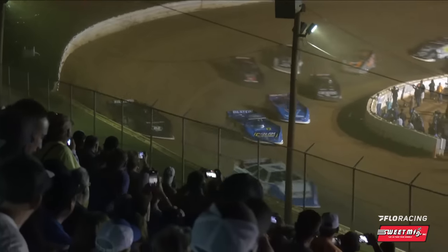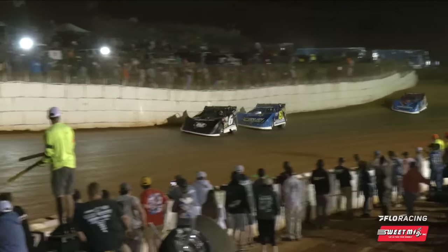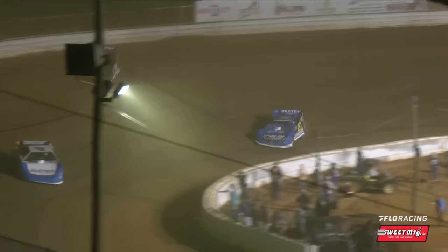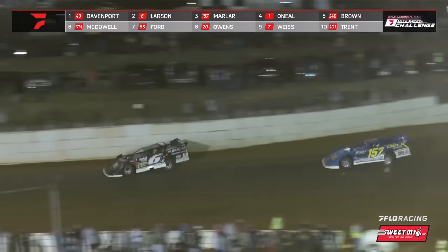Larson going to go way high down in turns three and four. Jonathan Davenport leads lap one. Larson second, Mike Marler third. Marler sits back in third and now sets his sights on Larson. Davenport setting sail out front. Davenport already with five wins on the year — three of those came out at Votto Speedway Park — and right now he leads the way with Kyle Larson in pursuit. Marler third, Hudson O'Neill in fourth.